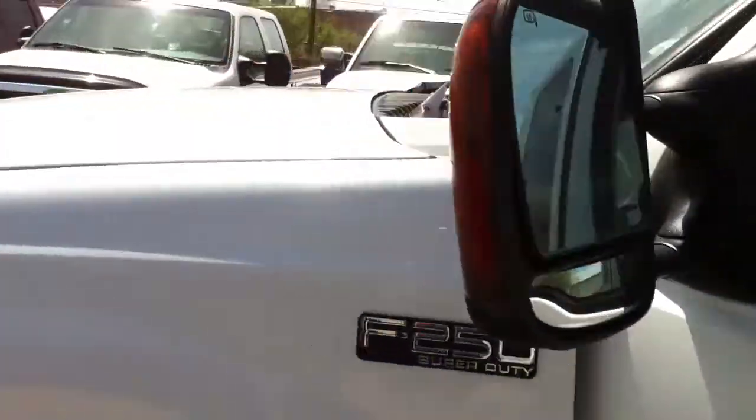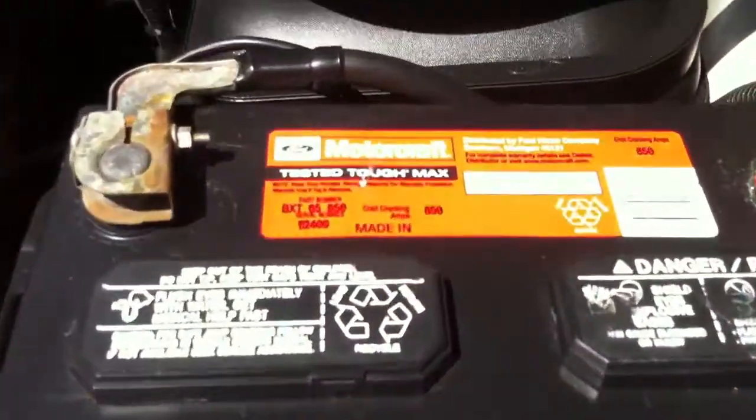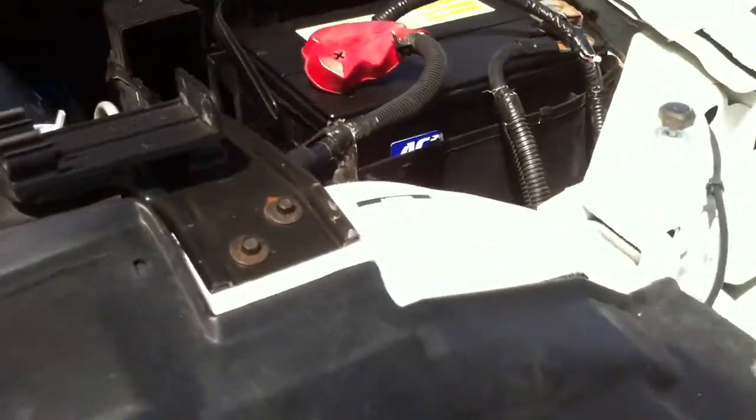Let me open the hood for you real quick here. Make sure all the correct Ford stamps are where they're supposed to be. You've got a Ford Motorcraft battery. There's your Ford stamp on the passenger fender. There's your Ford stamp on the core support, on the passenger side core support right there. Here are the stickers that belong there. It's nice to see that.